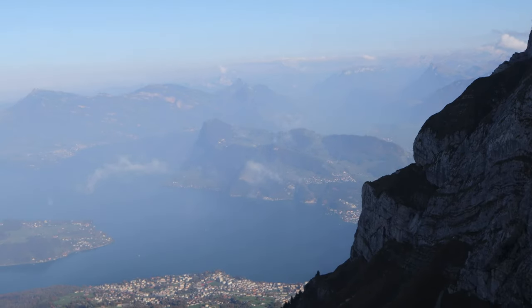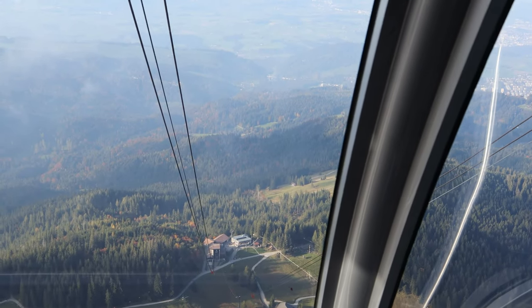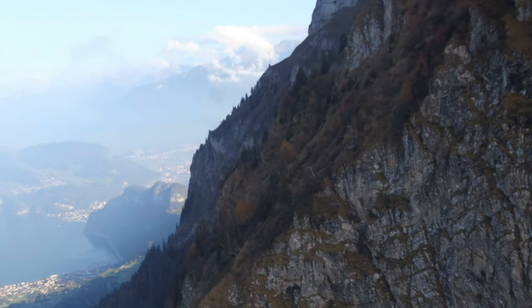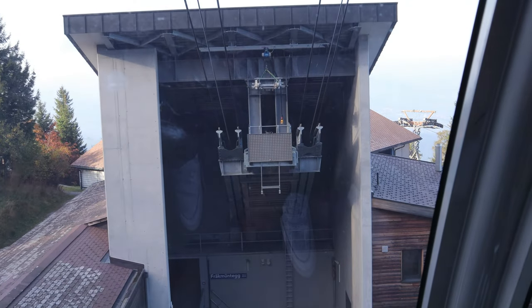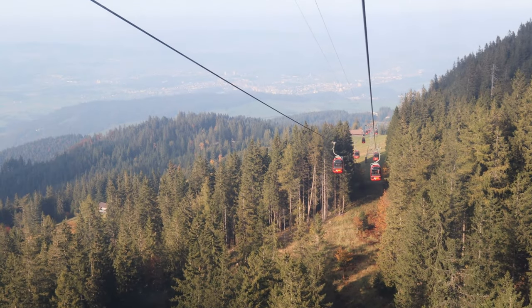We're hanging now, and it sways. We have reached the station — we'll be transferring to a smoother ride as we go down further to the valley.